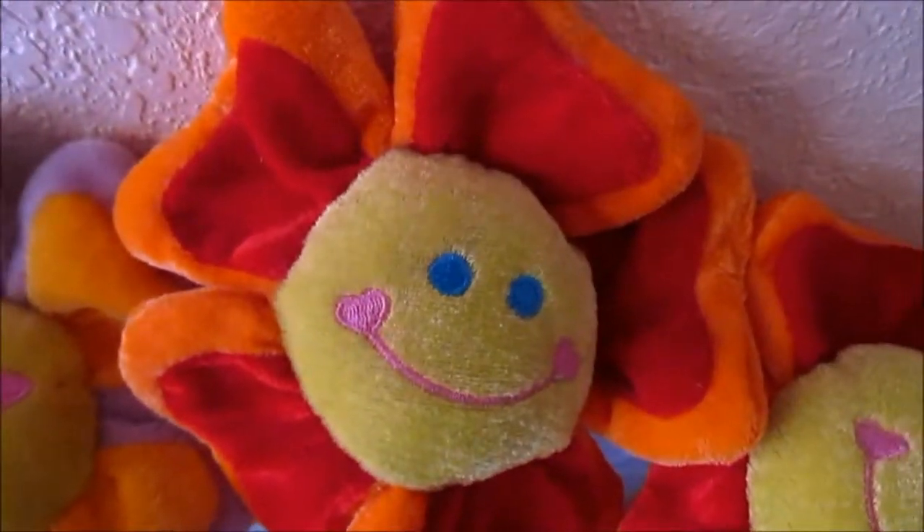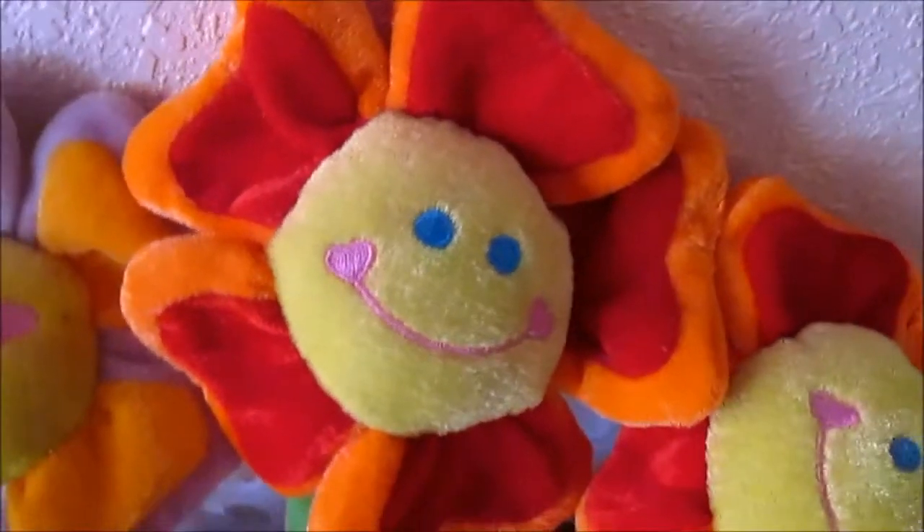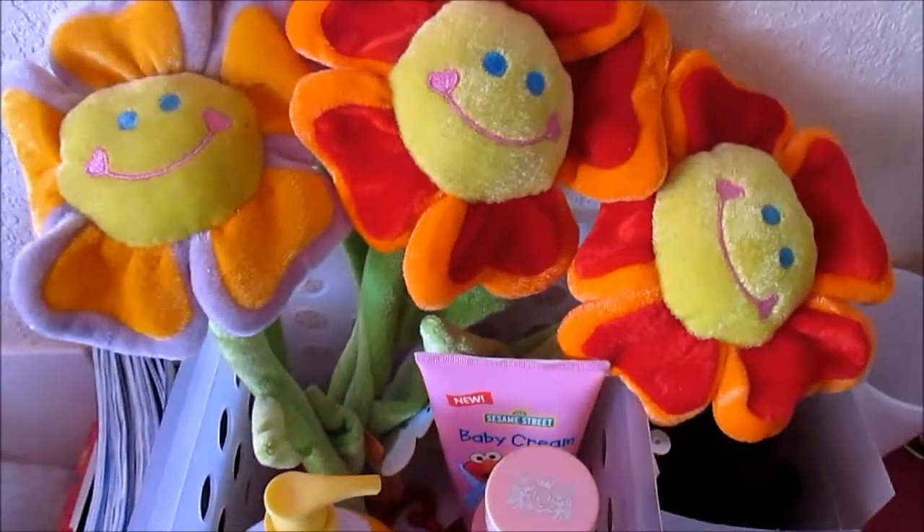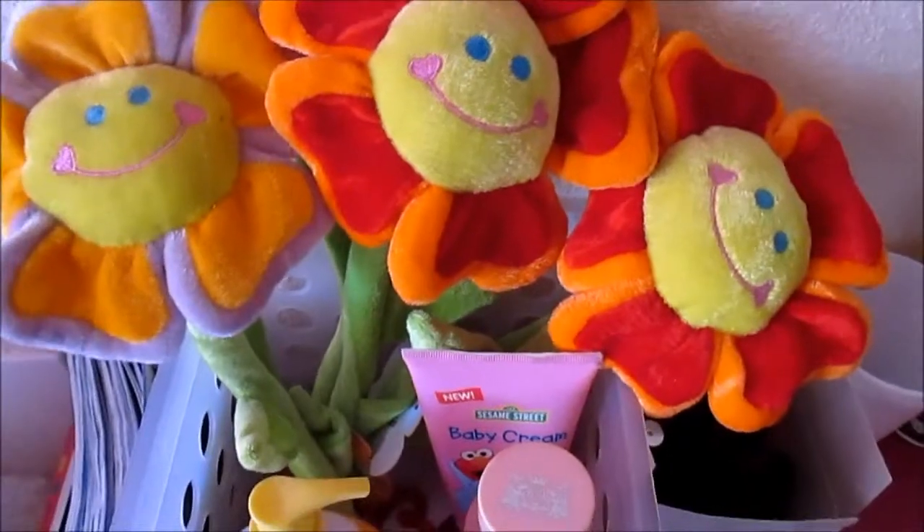So let me know which organization tip you like the best. Mine definitely was the nail polish storage. Let me know which one you like the best and thank you for watching. I hope you enjoyed and always remember to stay jazzy.